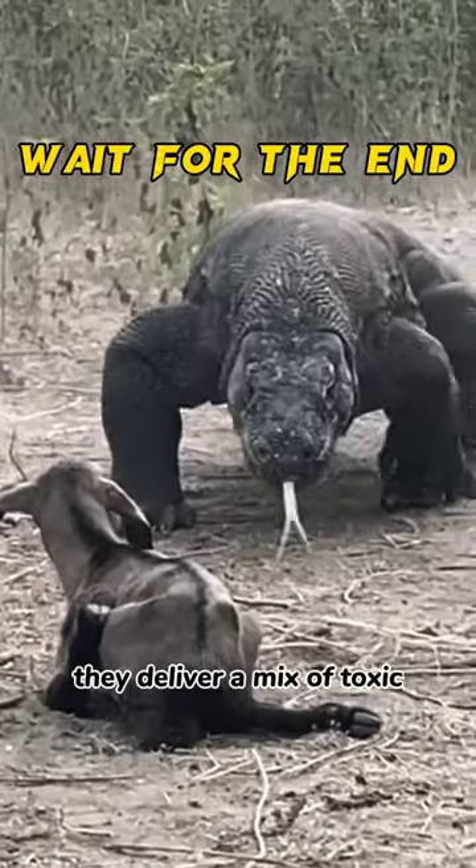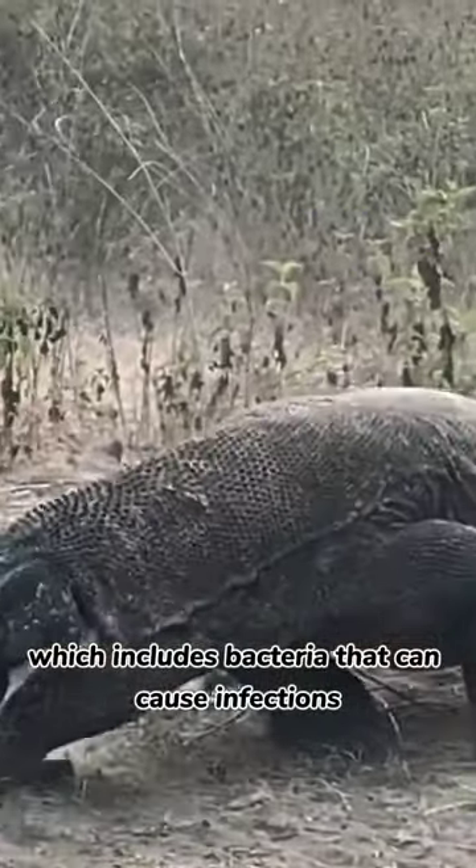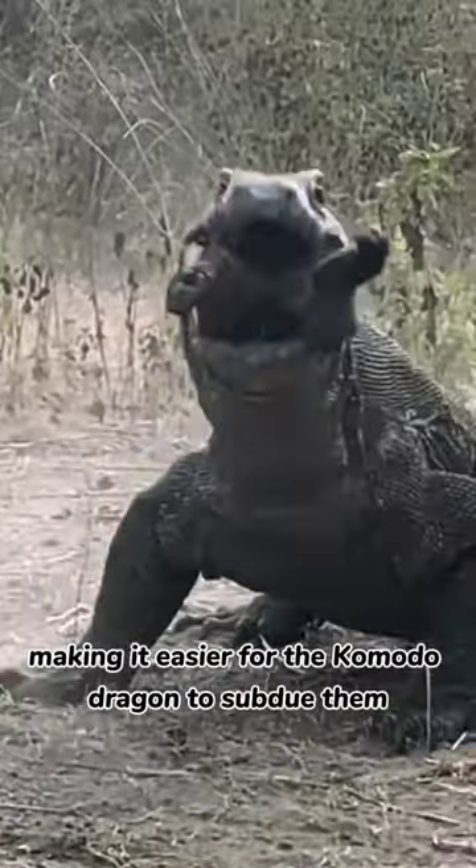They deliver a mix of toxic substances with their saliva, which includes bacteria that can cause infections. The venom weakens and eventually incapacitates their prey, making it easier for the Komodo dragon to subdue them.